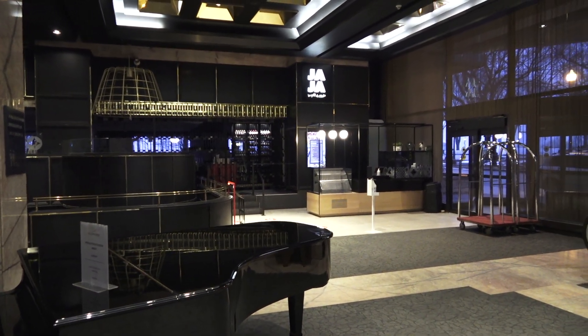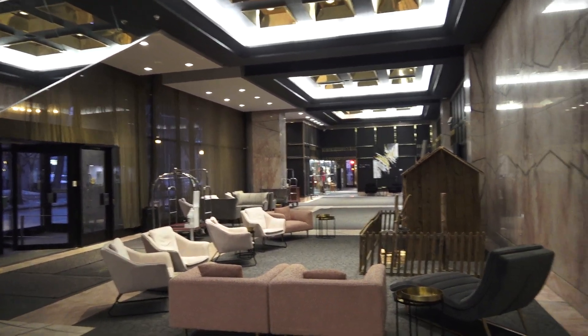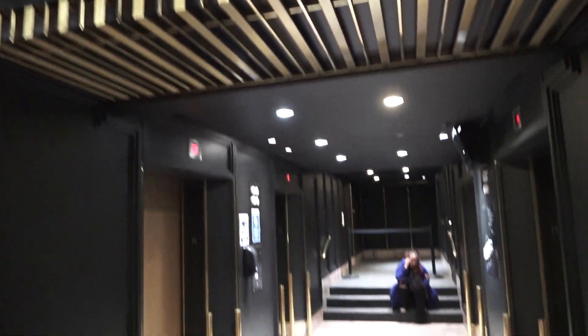We are here in the lobby of the Hotel Le Concours in Quebec City, and of course we're going to ride the elevators.